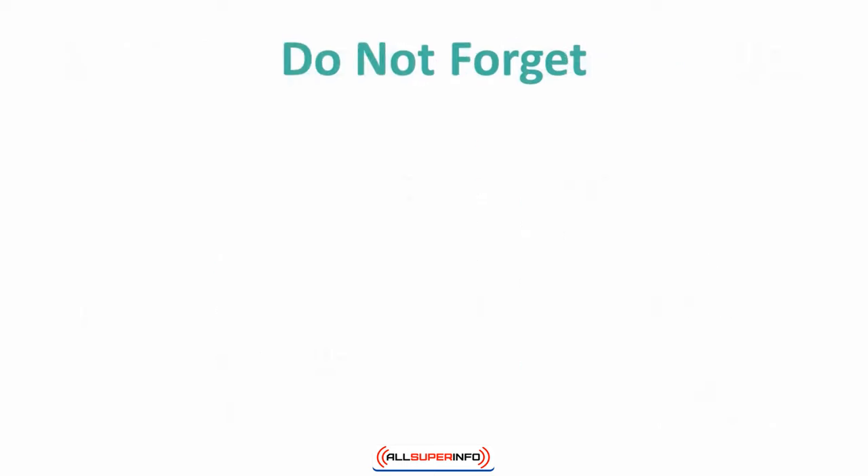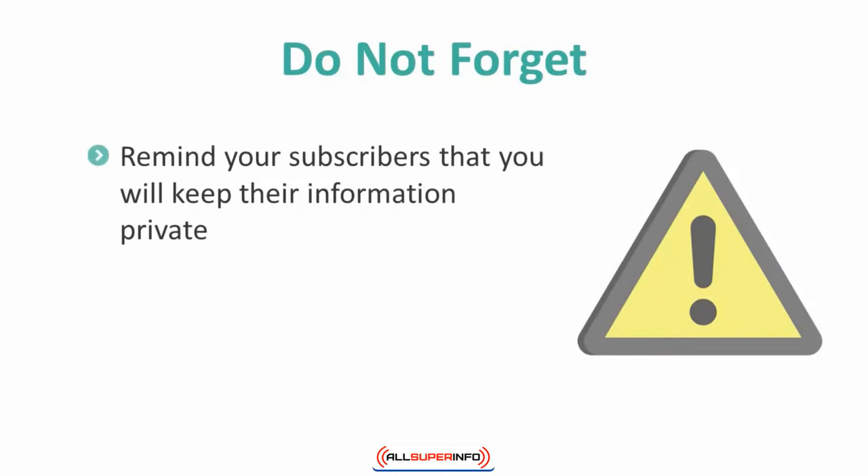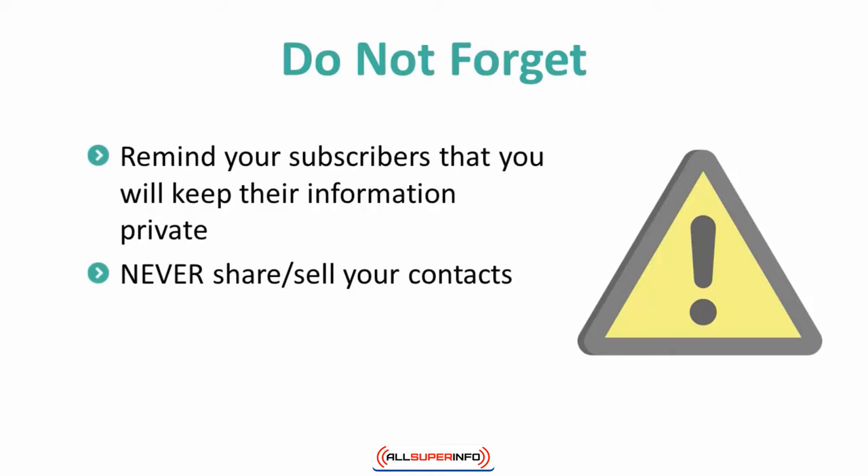Be sure to remind your subscribers that you will keep their information private. Remember, this is someone's personal information that they are sharing with you and only you. Do not share or sell your contacts. This will reflect poorly on you as a marketer.